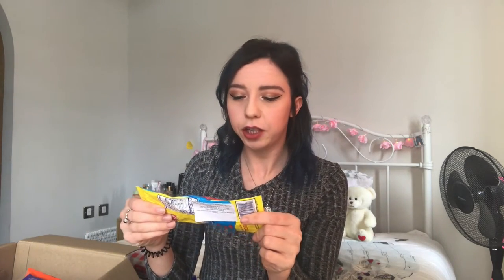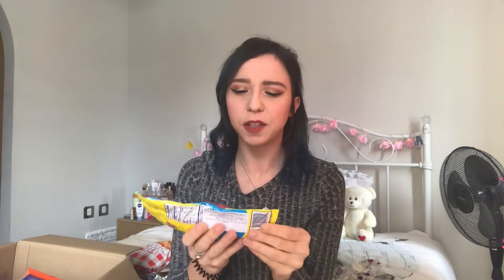I'm gonna give the Baby Ruth an 8 out of 10. Next up are these Swedish Fish King Size Soft and Chewy Candy — such a random name. They just look like a little chew. Oh, this is like a red wine gum! They're really nice as well. I think I'll give them a 7 out of 10.